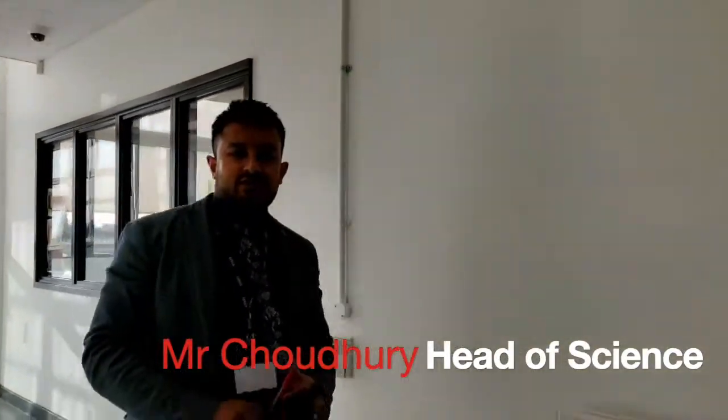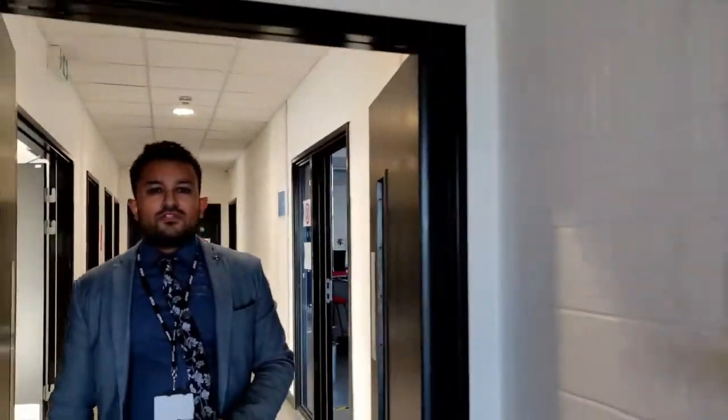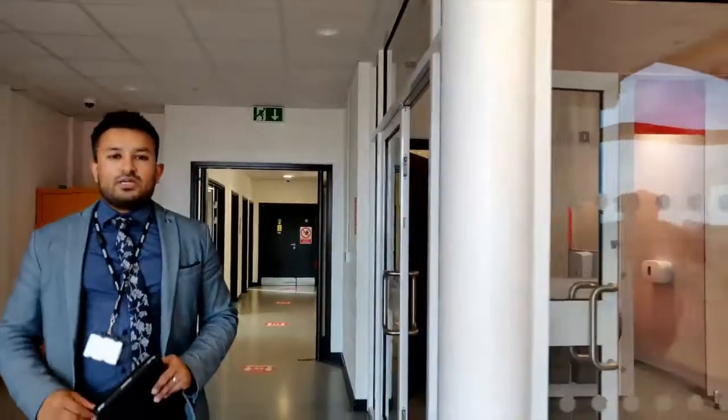Hello and welcome to Eastbury Community School Science Department. My name is Mr. Chowdhury, I'm the Head of Science and I'll be showing you around the science corridor. Soon I'll be passing over to Mr. Zamora who will be showing you one of the science labs, but before we get there I'm going to talk you through a bit about the science team.